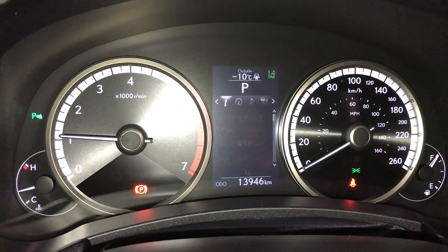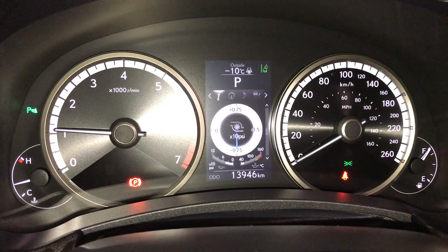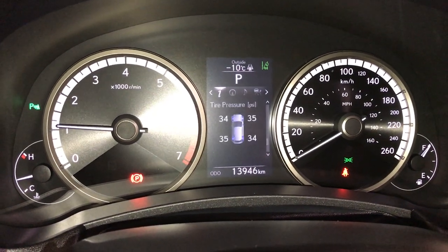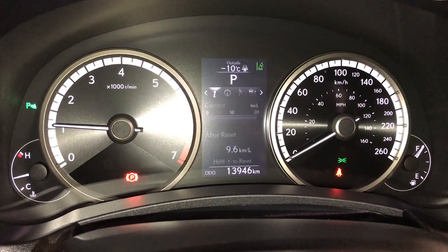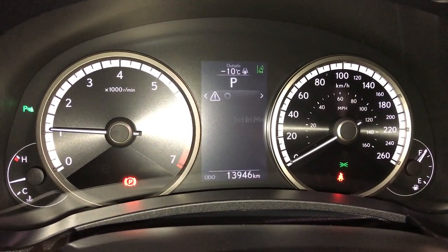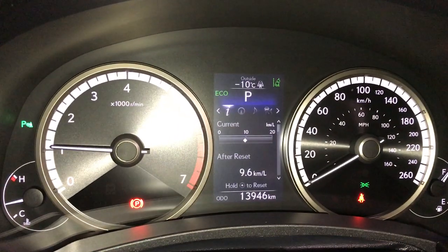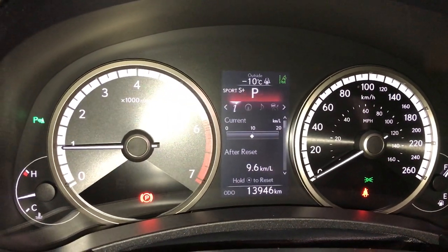These buttons control information on the dash: kilometers till empty, eco indicator, F-Sport and G-force meters, direct temperature monitoring system. You can check out your compass, audio, cruise, messages, vehicle settings, and drive modes. You have eco, normal, Sport S and S Plus.